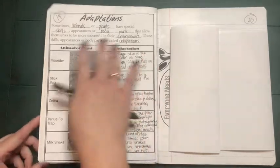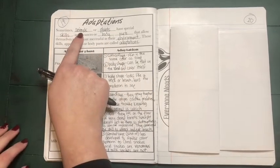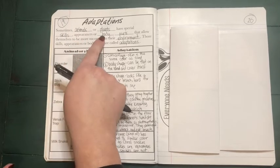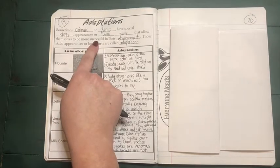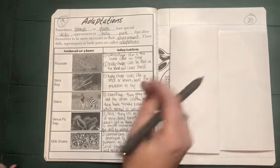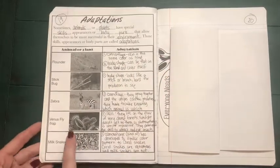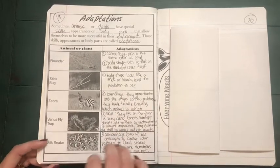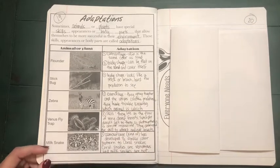So we've taken some notes about what is an adaptation. We said it's when animals or plants have special skills, appearances, or specific body parts that allow them to be more successful in their environment — being able to survive wherever they are located. We have listed five examples of an animal or plant and what special skill, appearance, or body part helps them survive where they live.